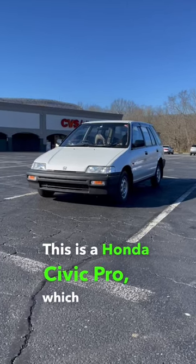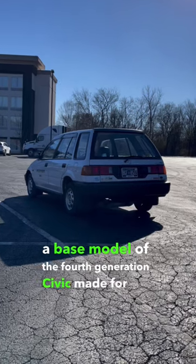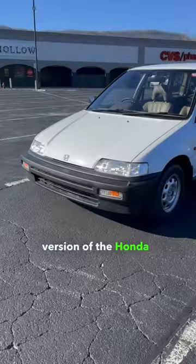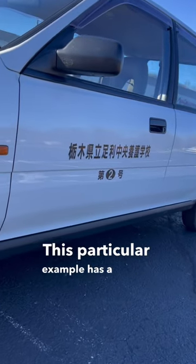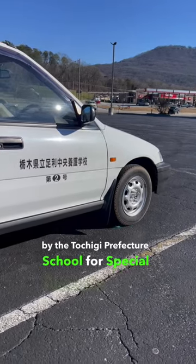This is a Honda Civic Pro, which is basically a base model of the fourth generation Civic made for the Japanese market. More specifically, it is the commercial version of the Honda Shuttle with unpainted bumpers. This particular example has a unique history, being owned by the Tochigi Prefecture School for Special Needs.